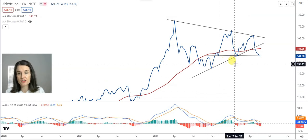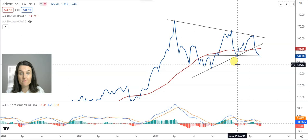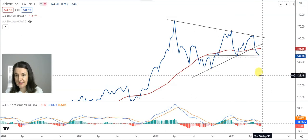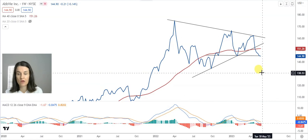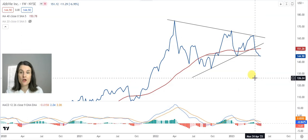Here is another formation I want to highlight. This is a possible inverse cup and handle — not a double top — because the second peak is a little bit lower than the first high. Below this neckline, waiting at $145.20, the full target of the cup projected downwards can take ABBV back to around $120. My MACD bearish trend has also been confirmed for ABBV.